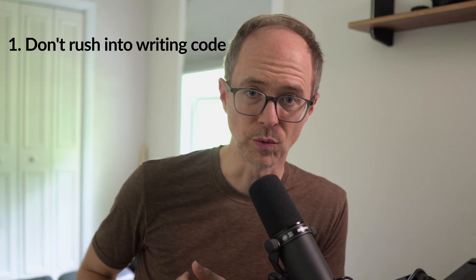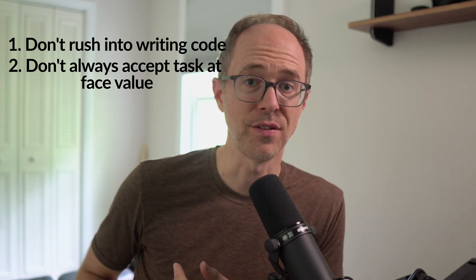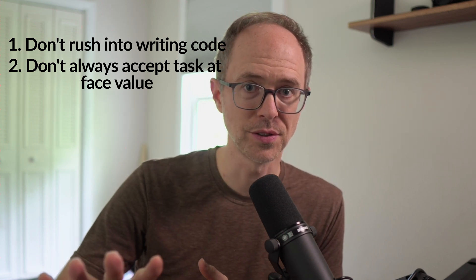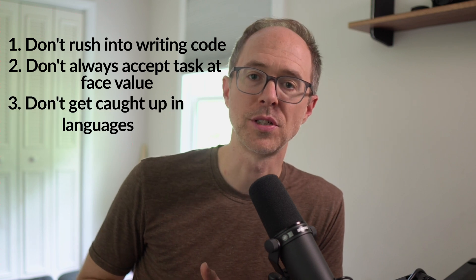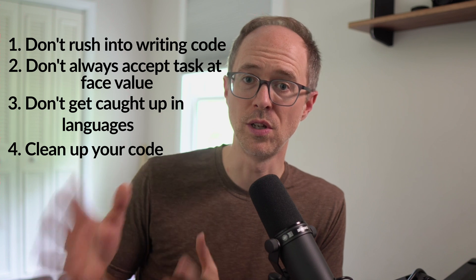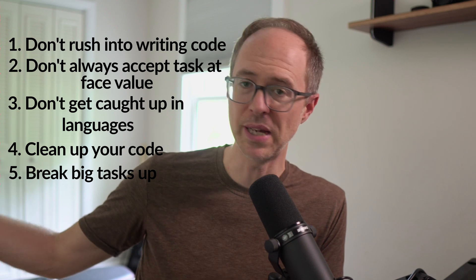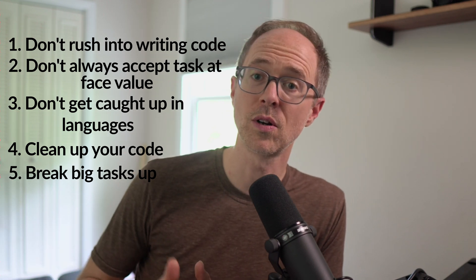So to recap: number one, don't rush into writing code; number two, don't always accept the task at face value — push back if you have to; number three, don't get caught up in languages — be conceptual; number four, always think about how your code will look or read down the road; and number five, break down big tasks into chunks and work on them in chunks. If you like this video, give it a thumbs up, consider subscribing to the channel, and I'll see you in the next video.